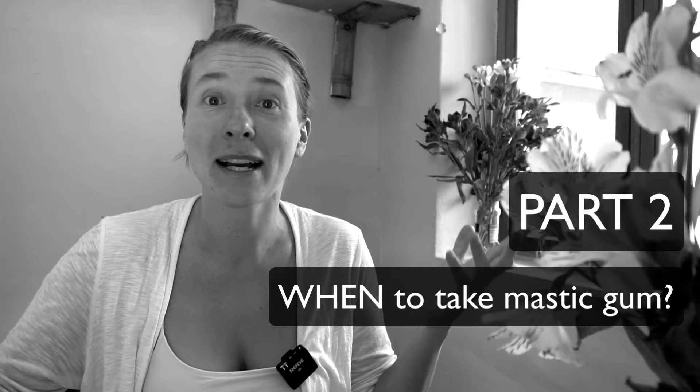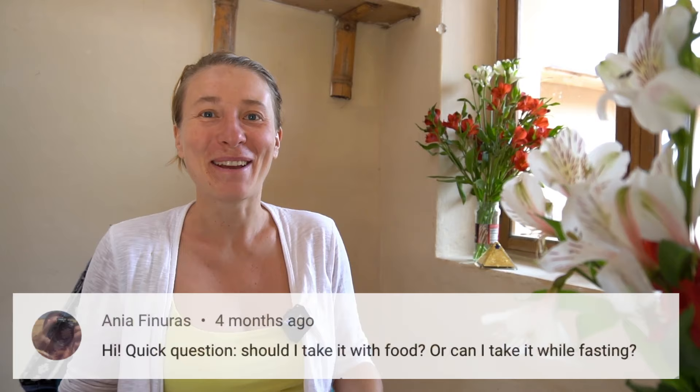Moving on to 'when' — when to take mastic gum to get the best healing benefits for H. pylori, acid reflux, GERD, or whatever you're dealing with. From Ania: should I take it with food or while fasting? The best way is on an empty stomach on a normal eating day. I do not recommend using mastic gum when you're fasting, because your body is very sensitive. This is a strong medicine even from nature — it needs respect. If you're doing extended fasting — seven days or longer, juice fasting, water fasting — I do not recommend mastic gum.